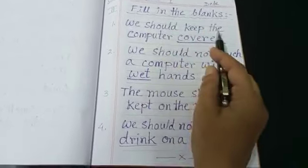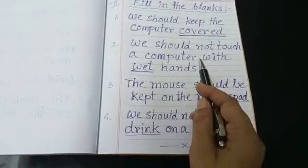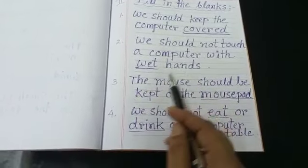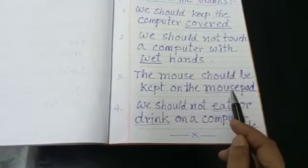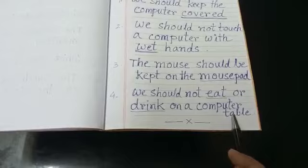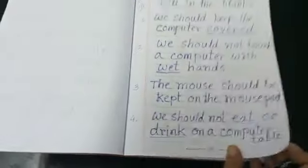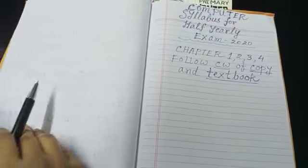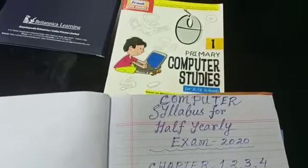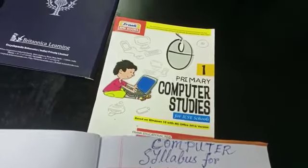Fill in the blanks. We should keep the computer covered. We should not touch a computer with wet hands. The mouse should be kept on the mouse pad. We should not eat or drink on a computer table. This is your revision for today — learn the classwork with the spellings. Bye-bye.